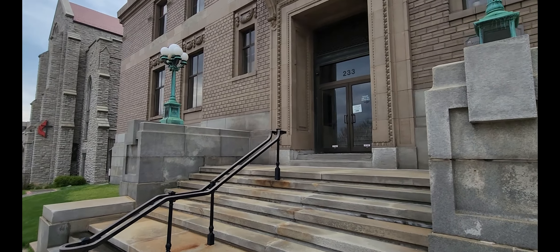Coming over here, they have a nice little area dedicated to the Order of the Eastern Star, with some artifacts, the Eastern Star symbol right there, and some more of their prized possessions.